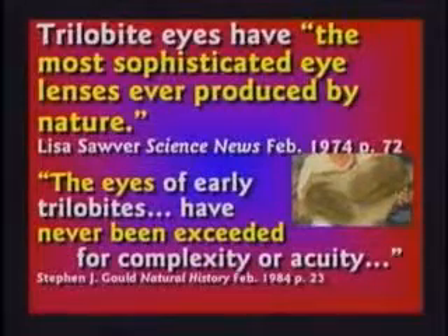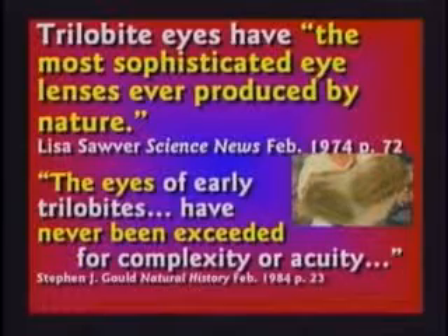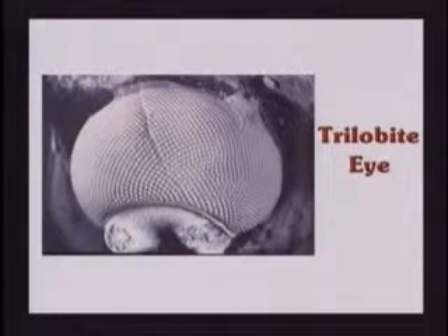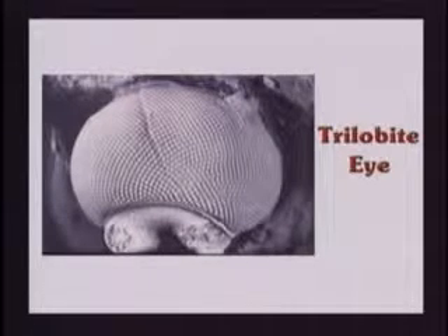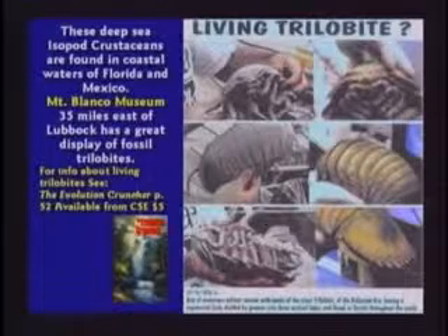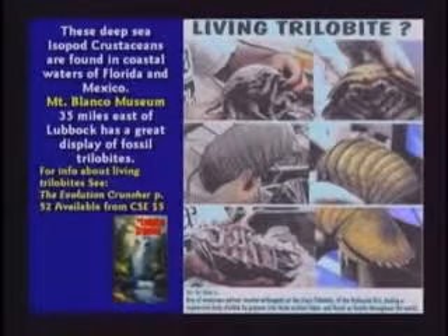2 Peter has the best story about that: the scoffers are willingly ignorant. You'd have to have help to be that dumb — you couldn't do it on your own. A trilobite had the most complicated eyeball ever, and that's supposedly one of the first creatures to evolve in the Cambrian explosion. Trilobites did not live millions of years ago. There could be some trilobites still alive. There certainly are isopods, which are very similar — except with a one-piece shell instead of three lobes. Otherwise it could be a descendant, a mutant — which, by the way, is a loss of information, not a gain.